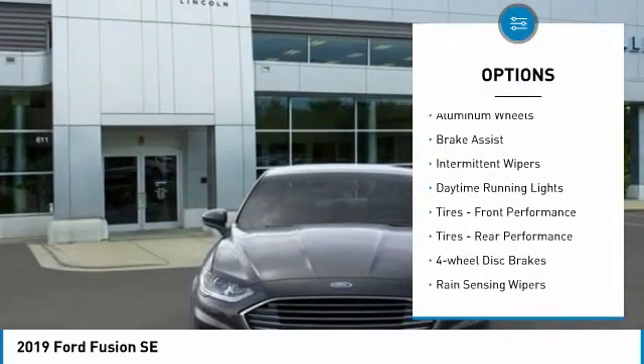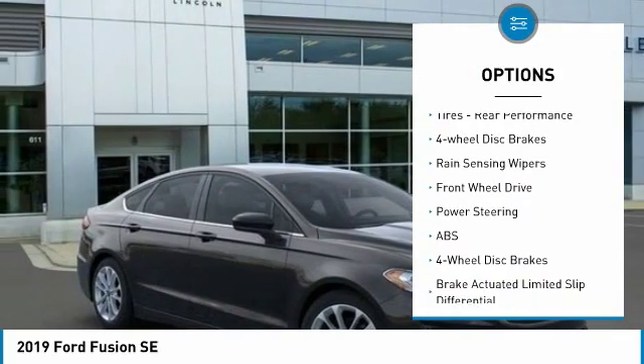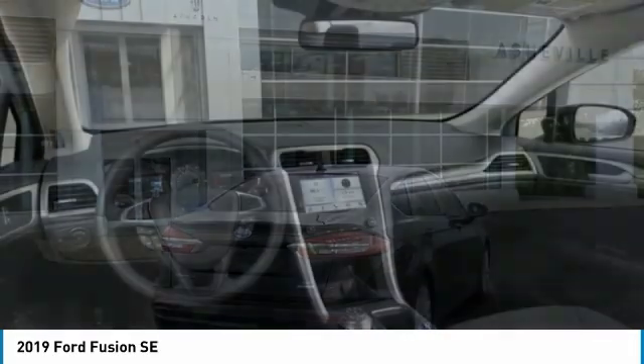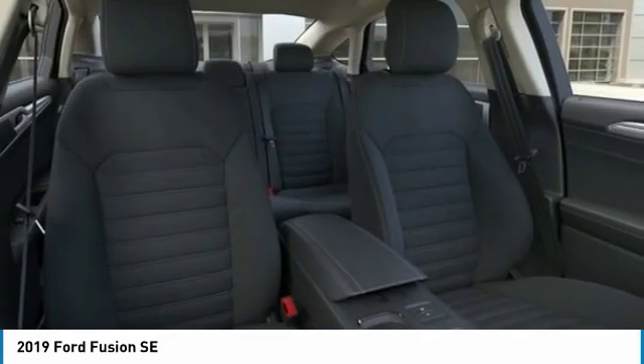Turbocharged, aluminum wheels, brake assist, intermittent wipers, daytime running lights, front performance tires, rear performance tires, four-wheel disc brakes, rain-sensing wipers, FWD.